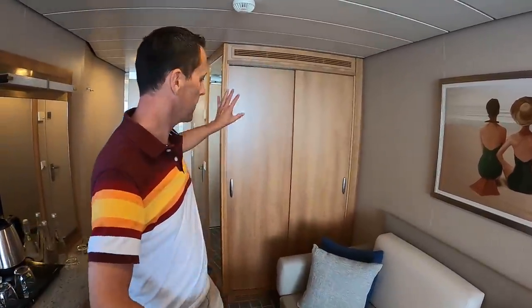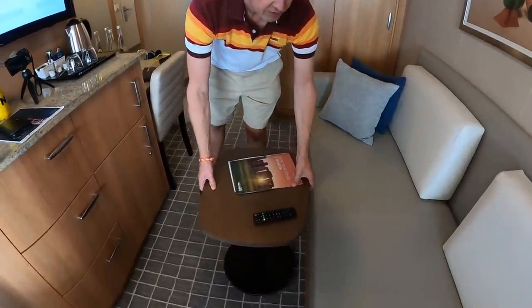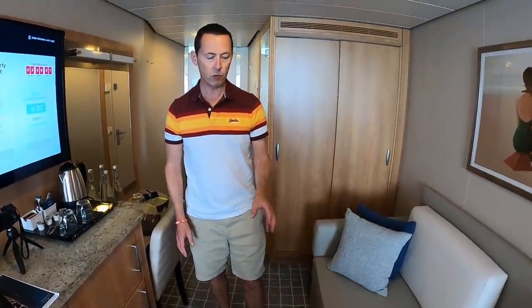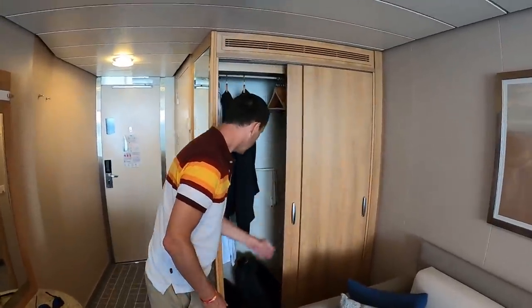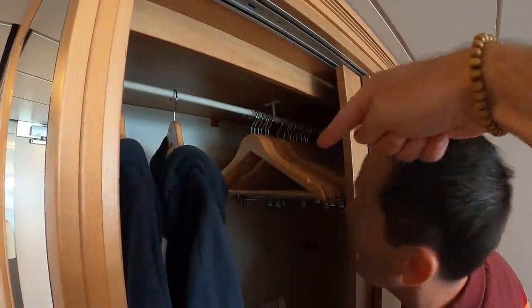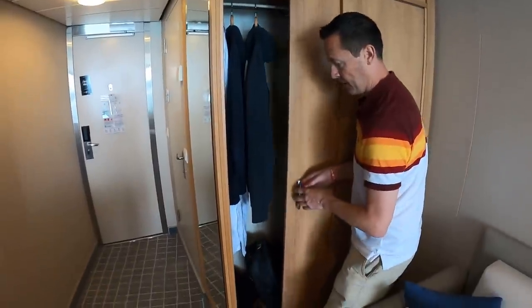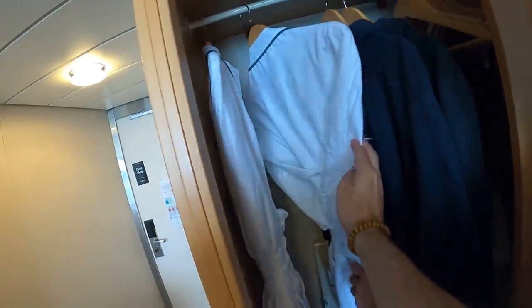Nick will now show the back of the room — the bathroom area and wardrobes. There's also this handy little table which you can move around, and you could even take it out onto the veranda. We're planning on having room service at some point, like we did on Disney. In the wardrobe there are trouser hangers and lots of regular hangers, which Lee has already claimed. In there as well are a couple of robes — nice!